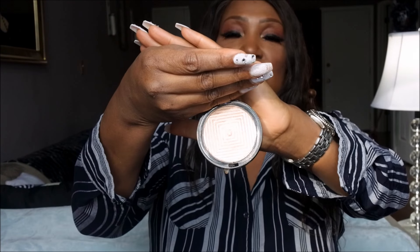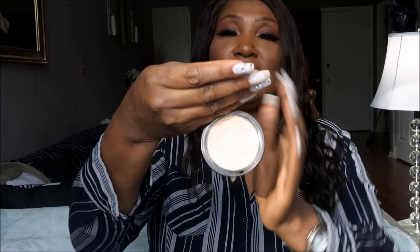Maybelline came out with a highlighter that took the internet by storm, and it is the Master Chrome Highlighter in the shade Molten Gold. If you've tried this, you know it is just blinging, popping, blinding. This is an absolutely gorgeous highlighter. It's about $8 or $9. It is without question one of my favorites of the year. Kudos to Maybelline for giving us an amazing highlighter at such an amazing price.